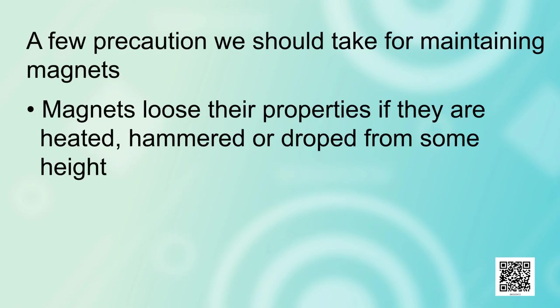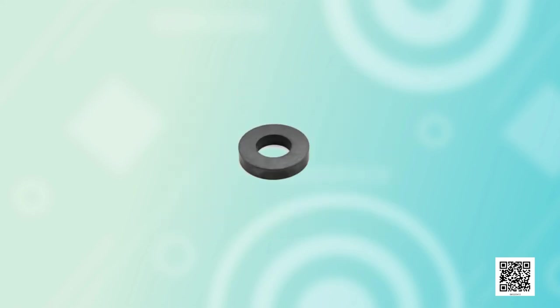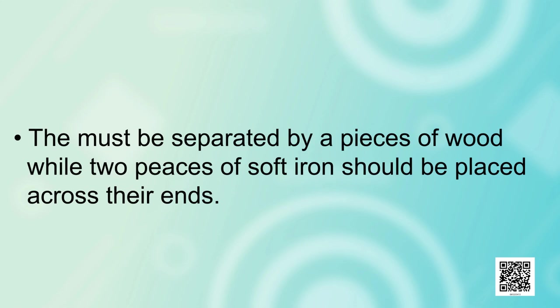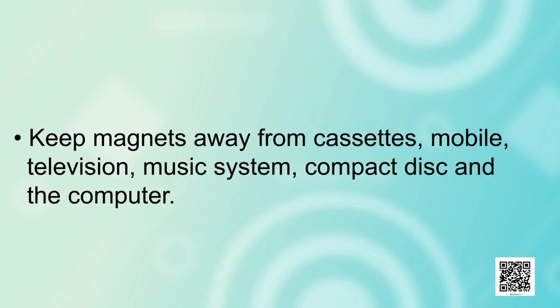A few precautions we should take for maintaining magnets. Magnets lose their properties if they are heated, hammered or dropped from some height. Also, magnets become weak if they are not stored properly. To keep them safe, bar magnets should be kept in pairs with their unlike poles on the same side, separated by a piece of wood, with two pieces of soft iron placed across their ends. For a horseshoe magnet, keep a piece of iron across the poles. Keep magnets away from cassettes, mobiles, television, music systems, compact discs and computers.